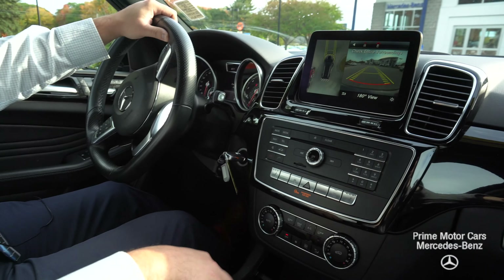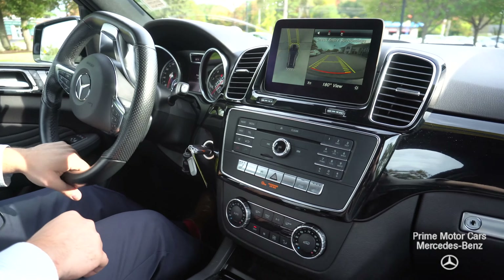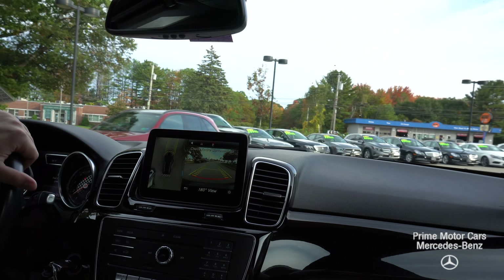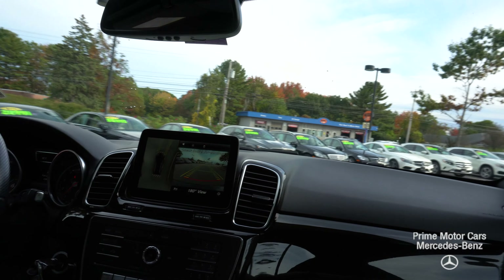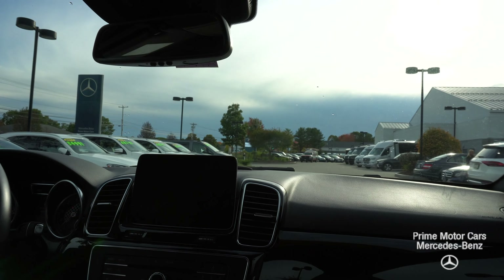So it kind of gives you a nice little added feature of, hey, I'm getting close to this car on my left, or I'm coming out of an alleyway, tight space. Again, it gives you that sense that you're not going to hit anything, especially when you're driving a new car. It's kind of tough to get that depth perception kind of centered in and circled in.